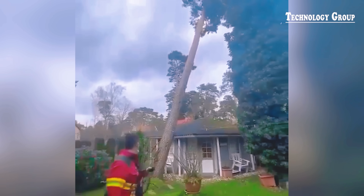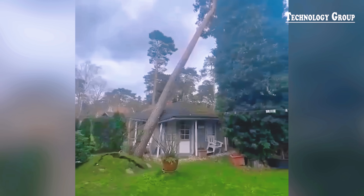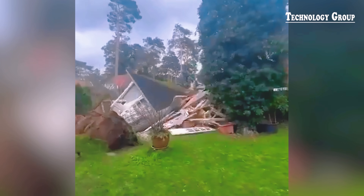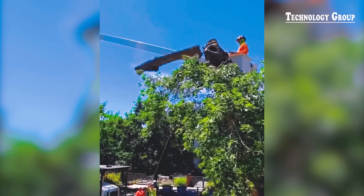Big storms are no joke — it's like nature is showing its power. Luckily for him, the tree decided that destroying the house was enough. Wow, that's team spirit.